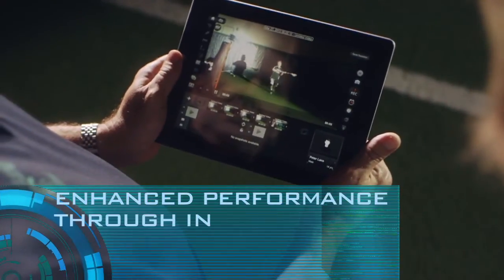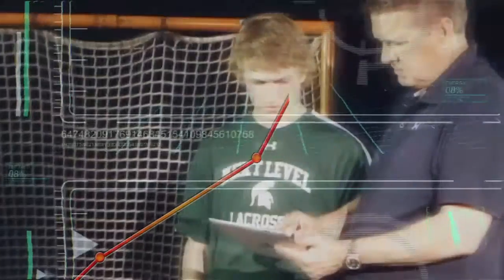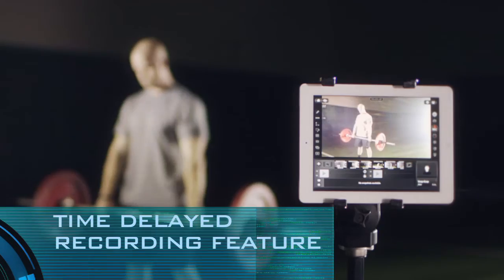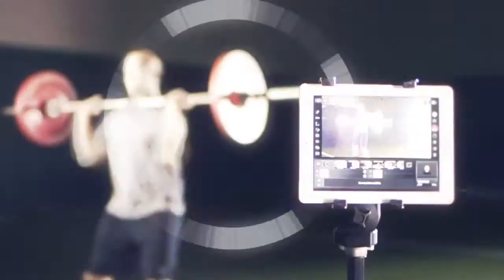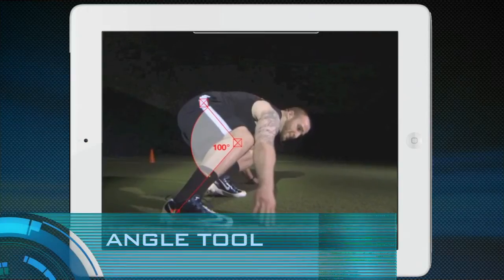Enhanced performance through instant visual feedback. Instant visual feedback. Enhanced performance. Time delayed recording feature check. Angle tool check.